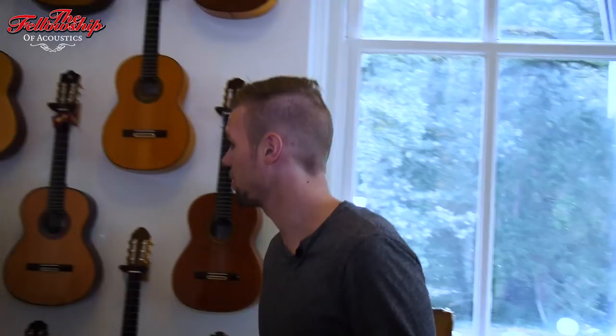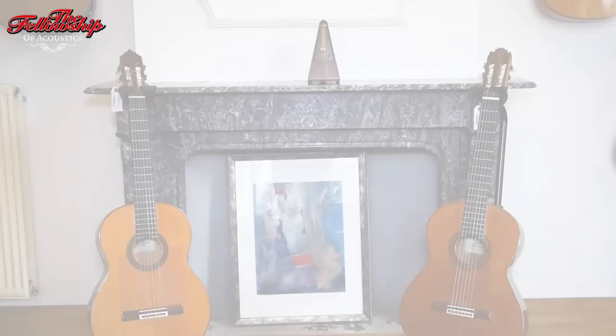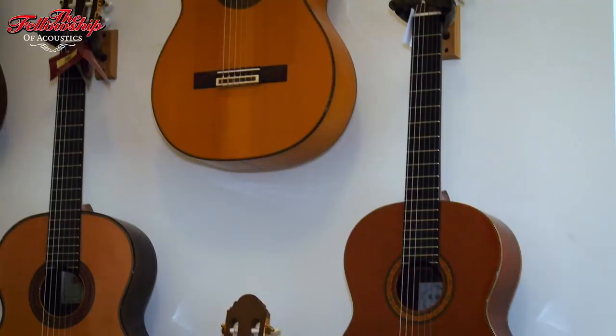Right here we have many flamenco and concert guitars from Spanish families up to more progressive builders. The sound in here is amazing as well because it's one of those old high ceiling rooms that gives it instant reverb. It's very nice to sit in here and play guitars.